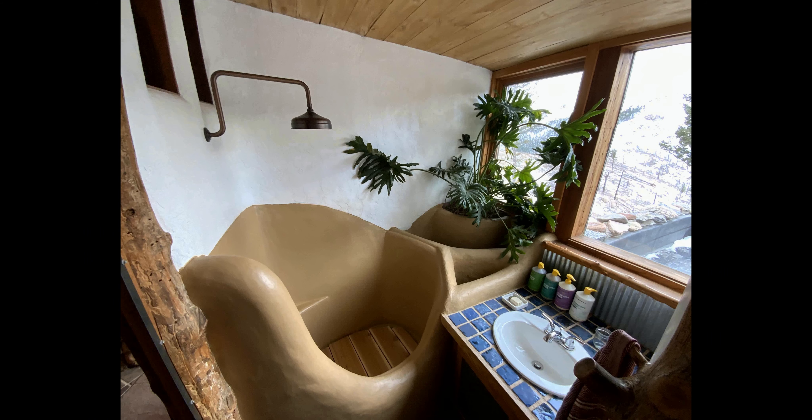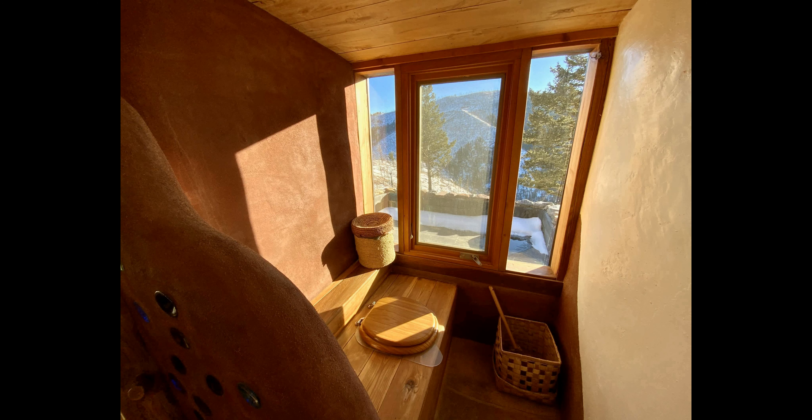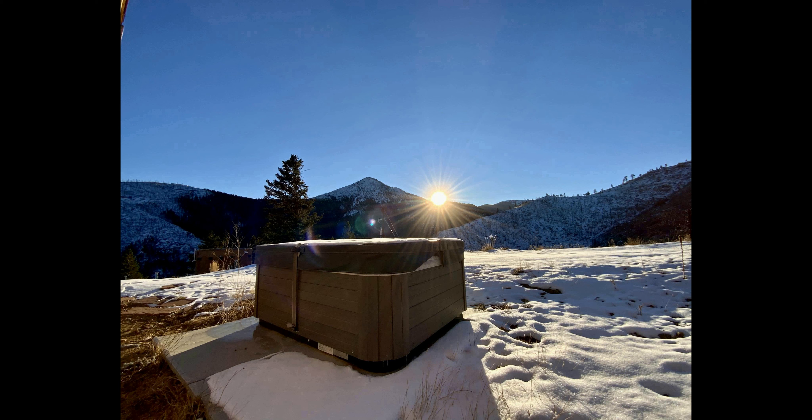If you're looking for a truly unique and luxurious experience in the mountains, then this earthship is the perfect place for you. Spend your days enjoying the beauty of the wilderness, and your nights under the stars in this cozy and serene cob house.